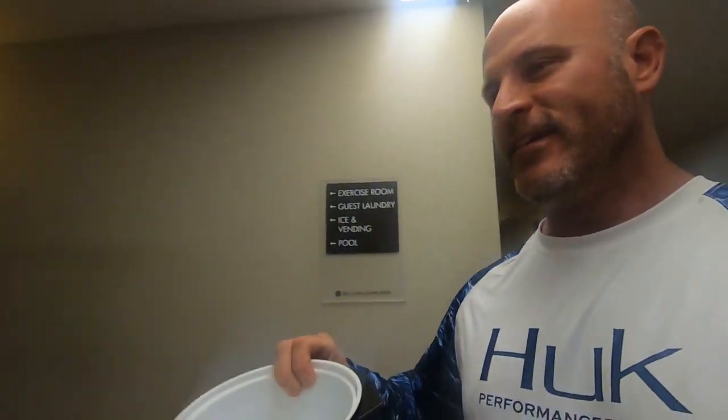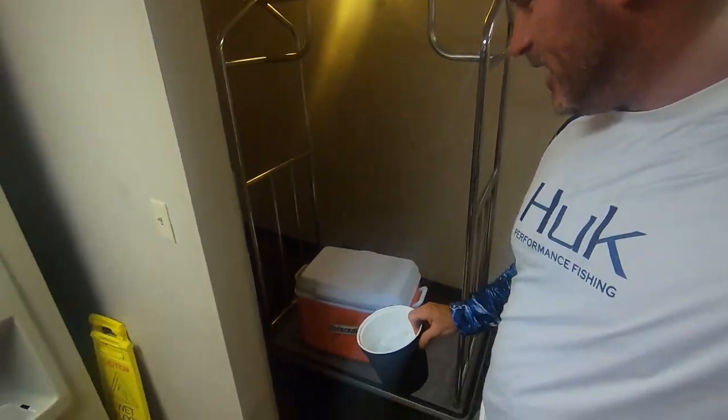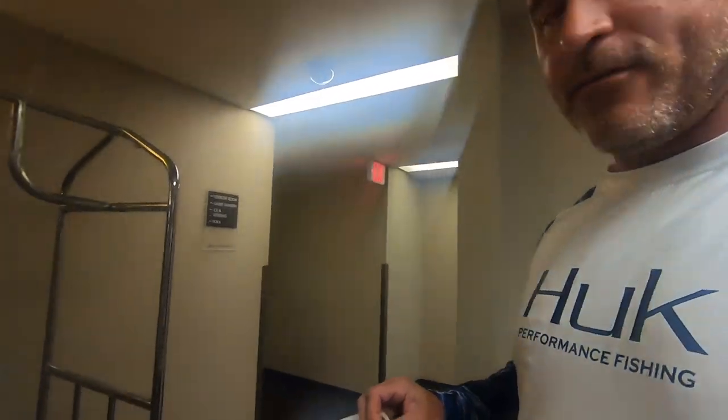Pro tip — I'm going to save you guys a lot of trouble. Don't be afraid to use the hotel ice machine to load up your cooler. I bring my cooler in on my dolly, got my ice bucket, got my fish.